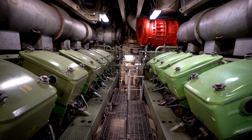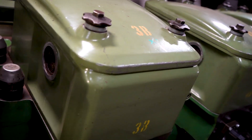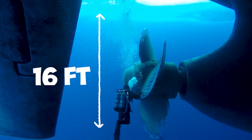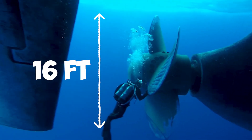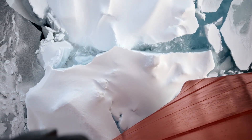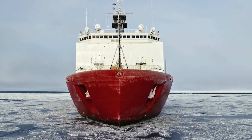Four powerful diesel engines produce an impressive 46,000 horsepower. This energy is converted into electricity to drive the Healy's electric motors, which spin its two massive 16-foot propellers and thrust the Healy forward to smash through walls of ice. But all of that would be impossible without the Healy's specially designed bow, which does a couple of interesting things.